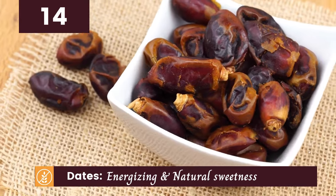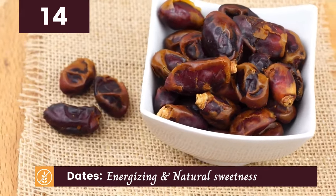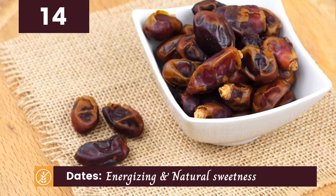Dates are another natural sweetener to consider. Packed with nutrients, they're perfect for adding a touch of sweetness to your recipes.